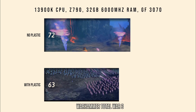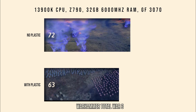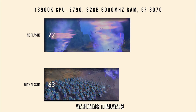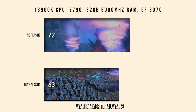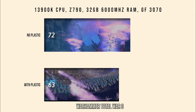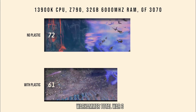Next we tested Warhammer: Total War 3 and found a nine frames per second difference, which is a big difference. We also noticed a lot of stuttering — many of the speeds were similar but at certain points it would stutter where the CPU was struggling to keep up, having to slow itself down and then speed back up again because it was getting too hot.